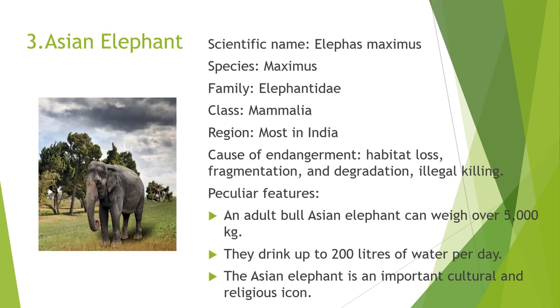The next one is the Asian Elephant. The scientific name of the Asian Elephant is Elephas maximus. It belongs to the species Maximus, family Elephantidae, and class Mammalia. It is found mostly in India. The common causes of endangerment are habitat loss, fragmentation, degradation, and illegal killing. Its peculiar features are that an adult bull Asian elephant can weigh over 5,000 kg, they drink up to 200 liters of water per day, and the Asian elephant is an important cultural and religious icon.